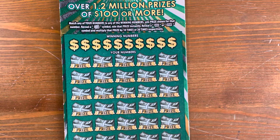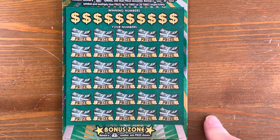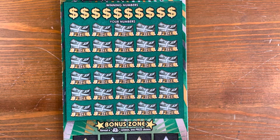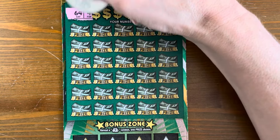We've got 10 total. This ticket came out in March of 2023. The overall odds are 1 in 3.01, and there are still three top prizes of $5 million out there. Let's see if we have one in this stack.